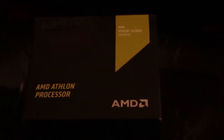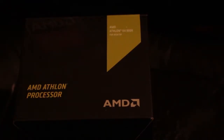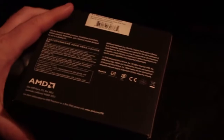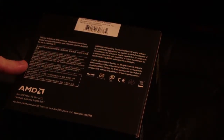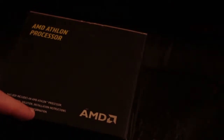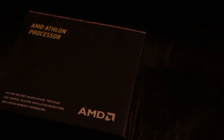eBay gave me two different tracking numbers and I only got one box, but I'm thinking it comes with the Wraith cooler as well. I don't even think this one was meant to come with it. The A10 I had came with the Wraith cooler and I never ended up using it — I said I was going to do a review on it but never did because I planned on selling it.